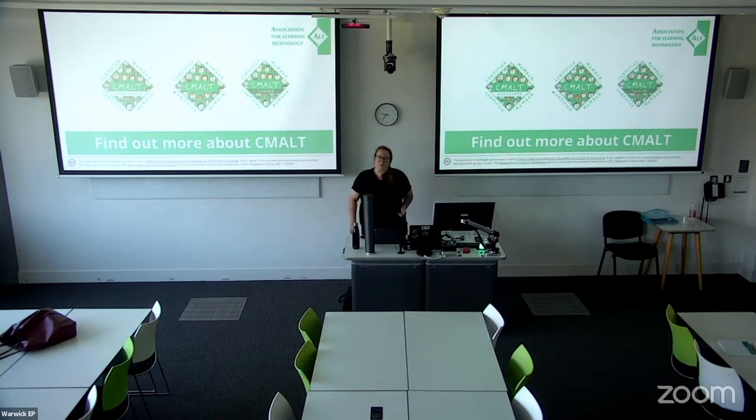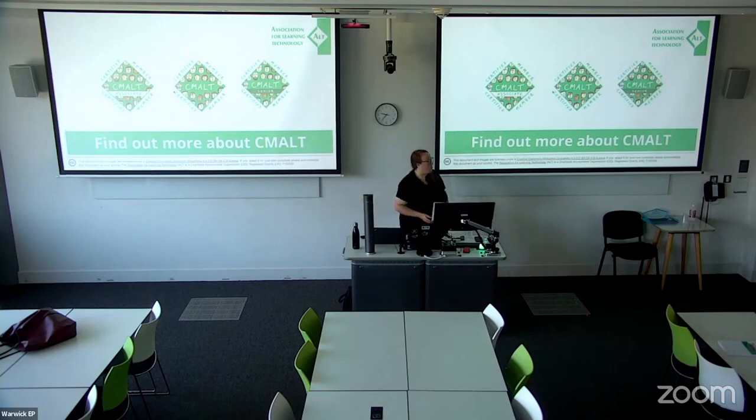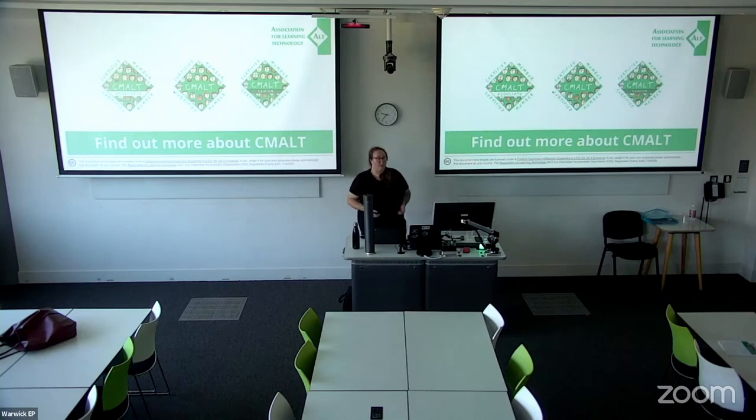Fiona also supports the CMALT scheme too. What I'm going to do today is a bit of a whistle stop tour of CMALT. Normally I do these sessions for about an hour and go into lots of detail, but there's no time for that today. I want to make sure you've got an opportunity to ask any questions. I'll give you a whistle stop tour of what CMALT is, what you have to do to get CMALT, why you might want to get CMALT, what the value is, and how the actual process itself works.